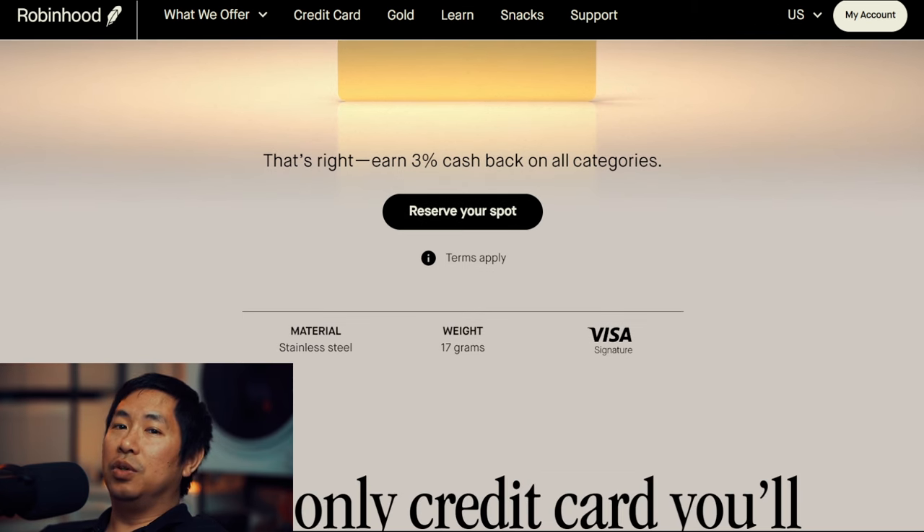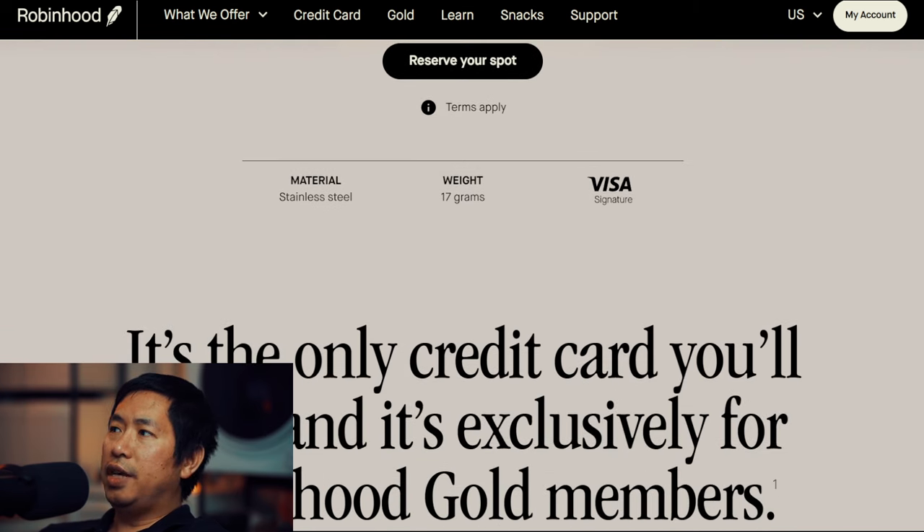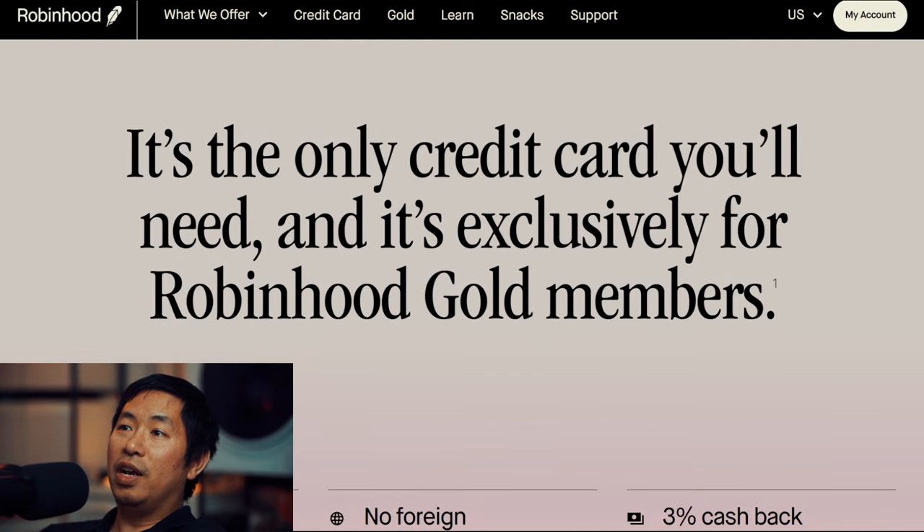Reserve your spot — I already reserved my spot. I have a Robinhood account. The material is stainless steel, so it's a stainless steel card. Weight is 17 grams. Visa Signature. It's the only credit card you'll need, and it's exclusively for Robinhood Gold members.